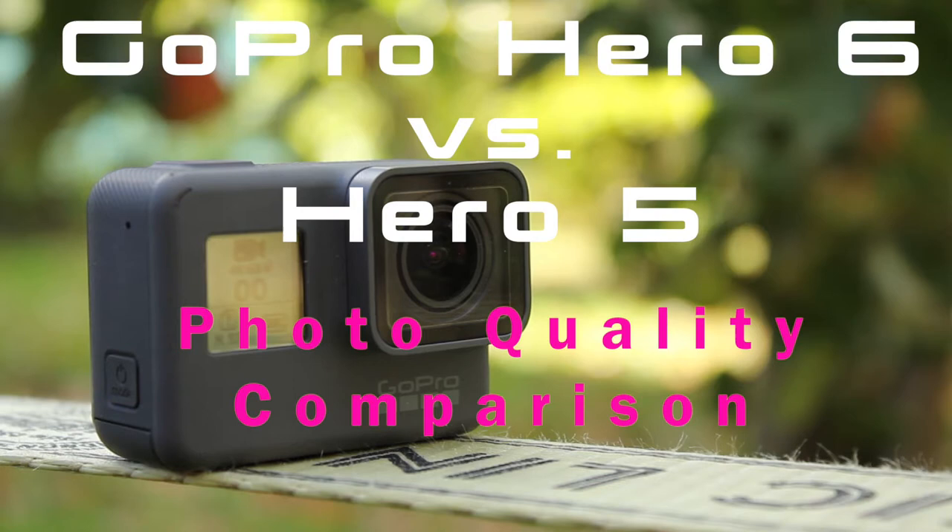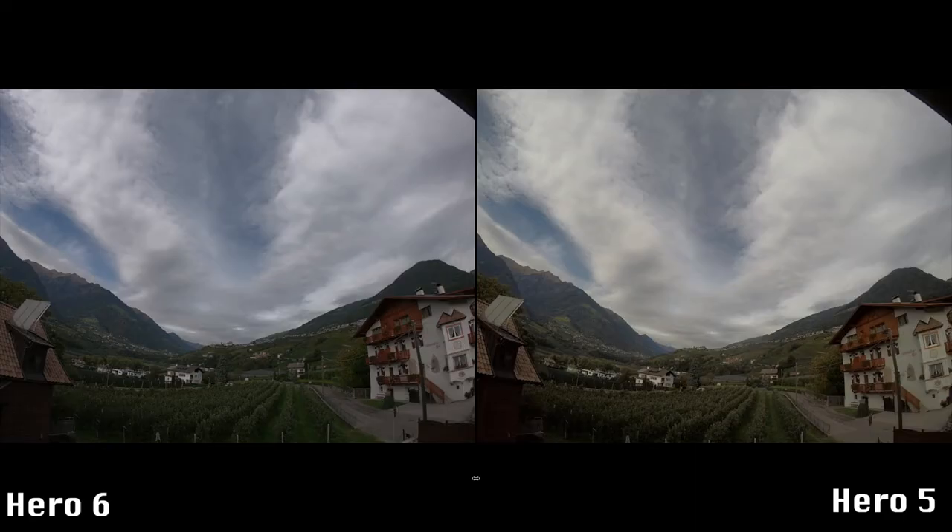Hello everyone! Since I use the GoPro often as my main camera and therefore also for photos, I would like to find out now whether the image quality of the photos has changed. I took several pictures with the Hero 6 and the Hero 5 and compared them.